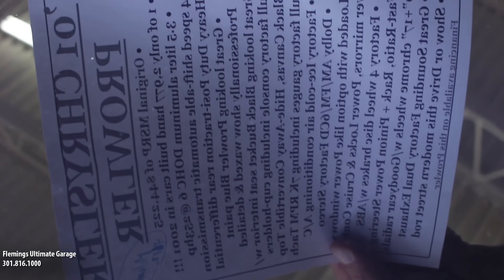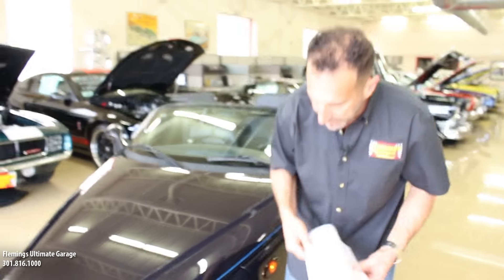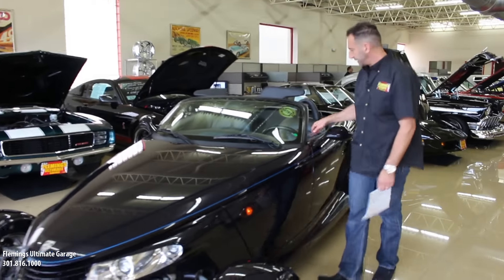Come up here and look at what hand-painted looks like. See how crisp and clear those letters are — that's what you want to look for. This right here is an upgrade because originally the turn signals would have been in here, so they're now mounted in there as a nice little addition.